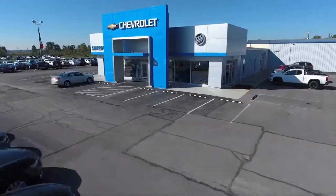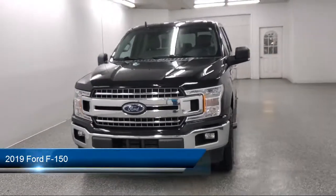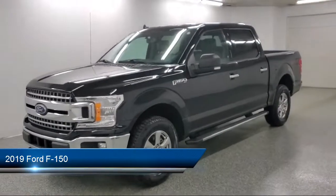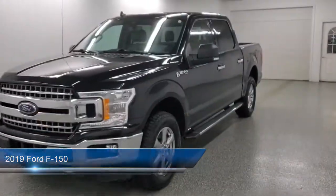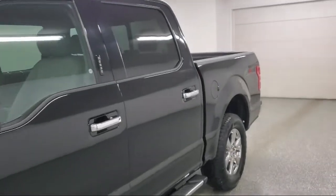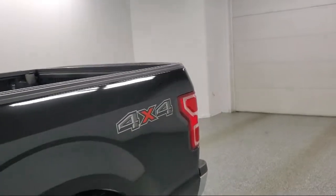Welcome to Sharp Neck Chevrolet Buick Cadillac. Here's a look at another one of our great vehicles from our inventory. It comes equipped with Ford Co-Pilot 360 Assist, dynamic hitch assist, backup camera, front collision mitigation, safety canopy system curtain with first and second row airbags, and part-time four-wheel drive.